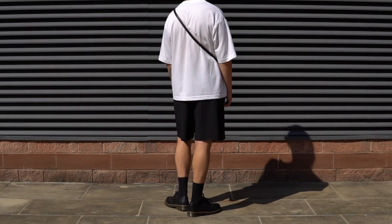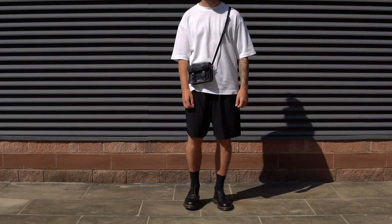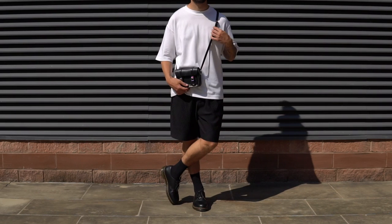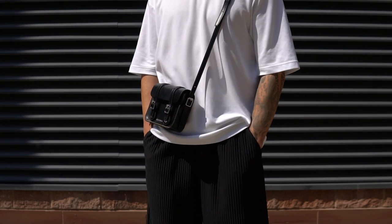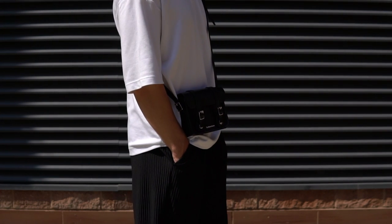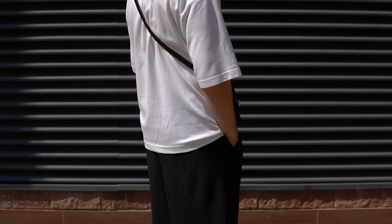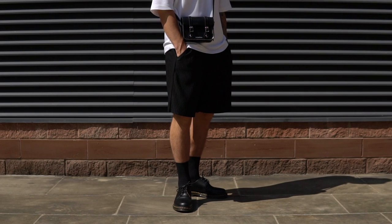Outfit number three is another simple summer look, but it's a great example of how a bag really can improve the look of an outfit. On foot we of course have the Docs paired with some black socks. Up from there I opted for my black pleated shorts from Zara, my basic white t-shirt from Uniqlo, and then my Doc Martin satchel bag to finish the outfit off — the perfect simple summer outfit.